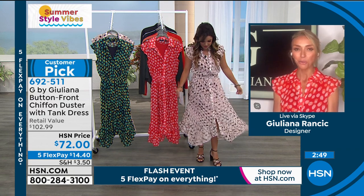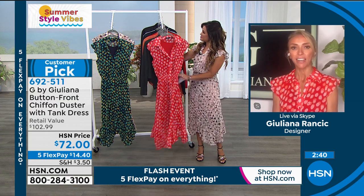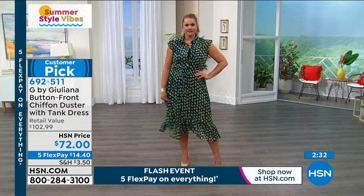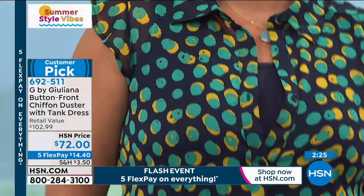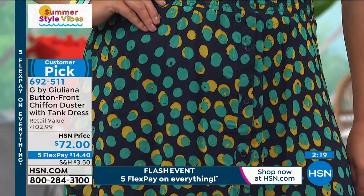Thank you. Twenty years on the red carpet covering all the big shows, the New York Fashion Weeks, those big events. My goal eight years ago was to bring beautiful high-end style I was seeing on red carpets and runways to HSN at incredible prices. This dress in a department store or boutique would be three times the price. So $72 for a beautiful head-to-toe look — a whole look, a beautiful dress.